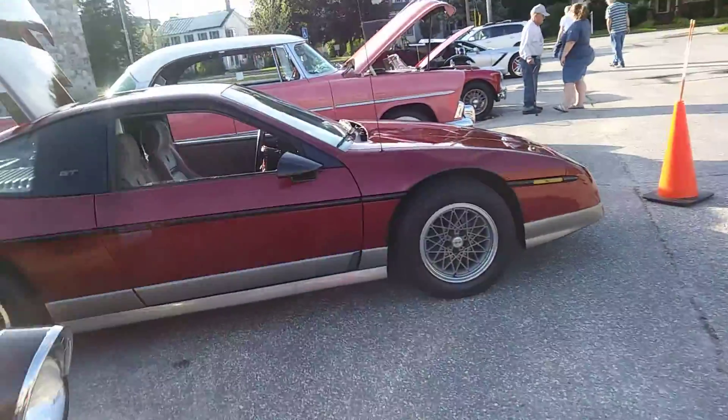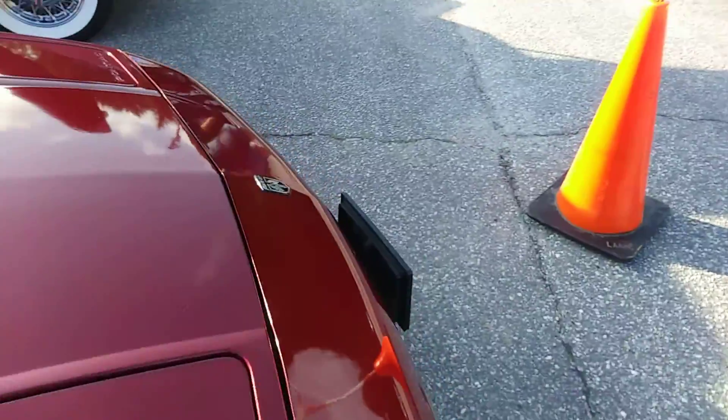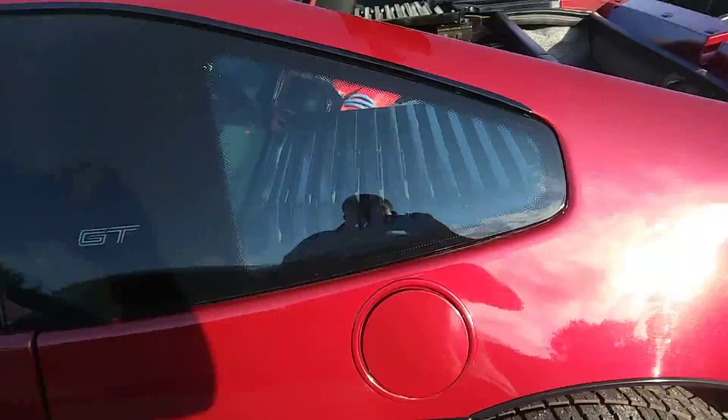So this is a Fiero. My mom always wanted one of these when she was like 16 — my grandpa told me. She was always begging for one of these. There's so many I should have hung on to, but that's not how life works.